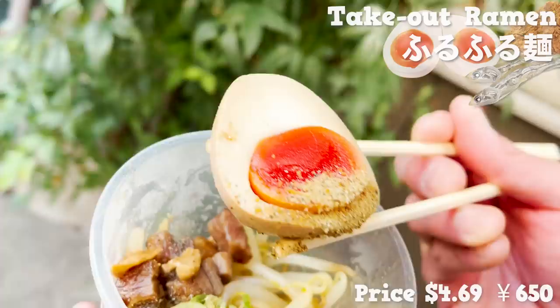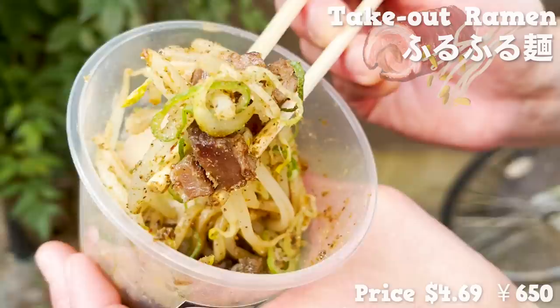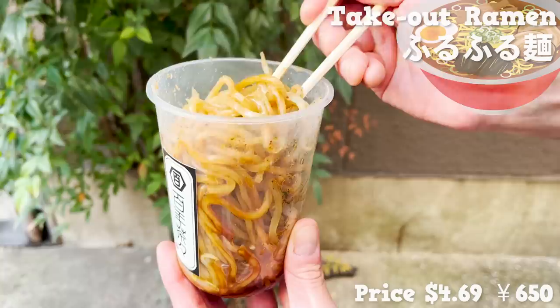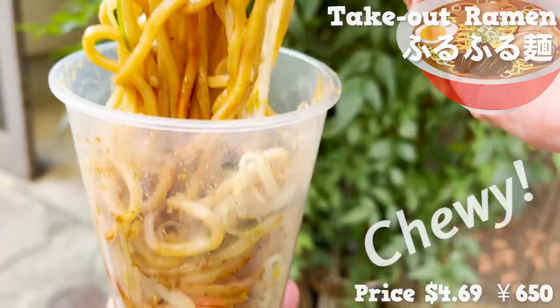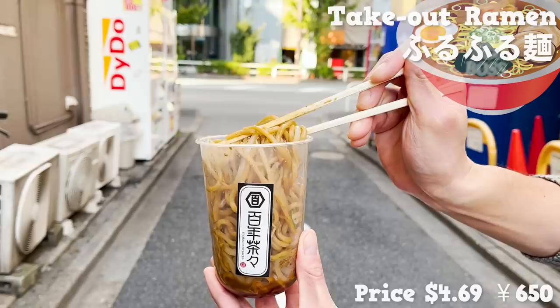It comes with a lid, so you shake and mix to evenly coat the flavor before taking a bite. The egg yolk is medium-boiled and extremely creamy. The fish powder accelerates the appetite. It also comes with roasted pork, bean sprouts, bamboo shoots, and green onion — so many toppings. The noodles are quite thick, chewy, and very filling. It doesn't come with soup, but the sauce is rich and the noodles are evenly coated. How nice to be able to enjoy authentic ramen to go.